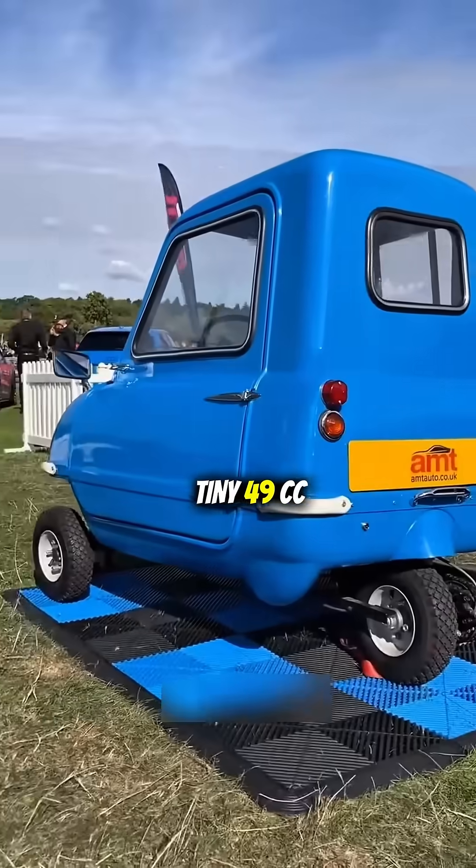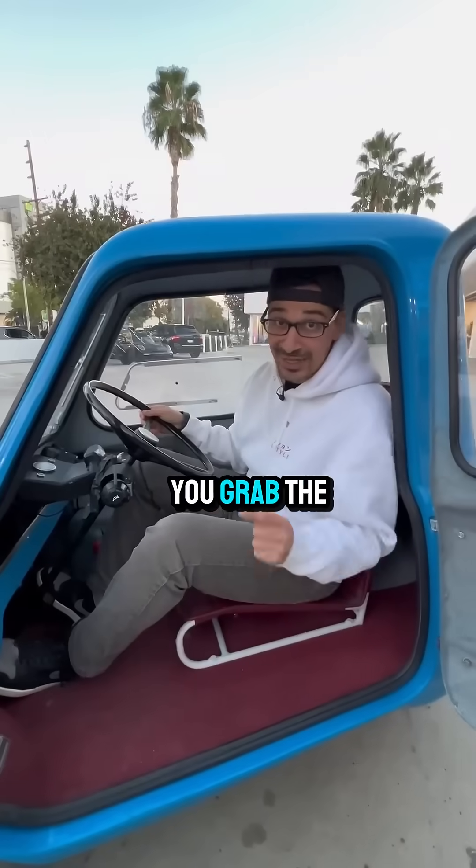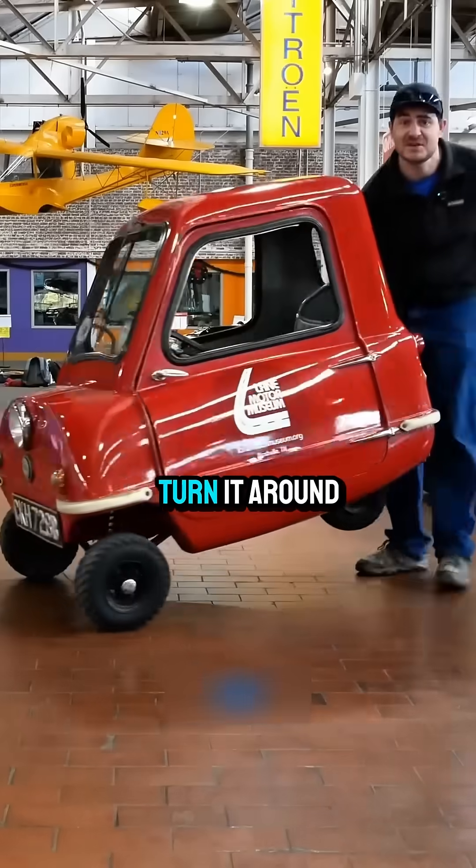The engine, a tiny 49cc, produces 4.2 horsepower with a top speed of 38 miles per hour. And that reverse gear? It doesn't exist. You grab the handle on the back and physically turn it around.